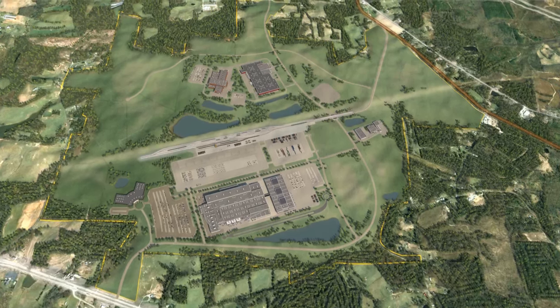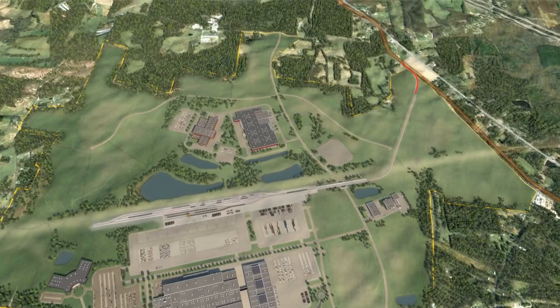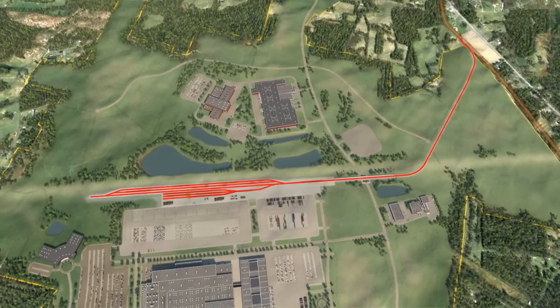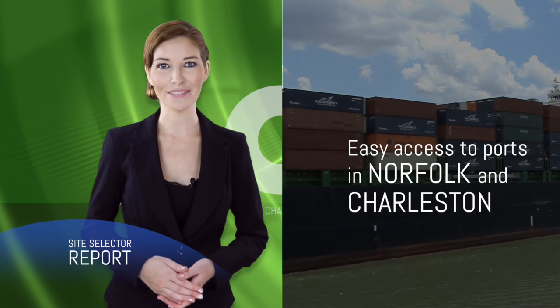Major interstate highways connect you to everywhere. The CAM site will feature a connector road and rail spur linking the site to cities and nearby deep-water seaports in North Carolina, plus easy access to ports in Norfolk and Charleston.